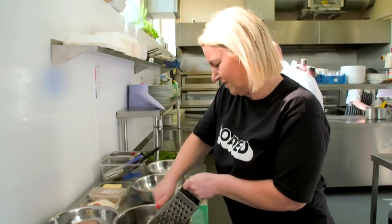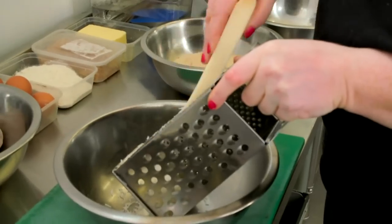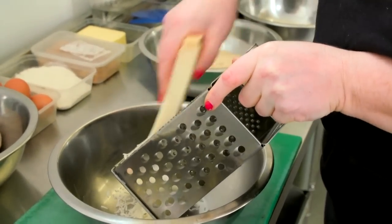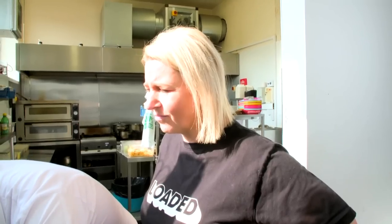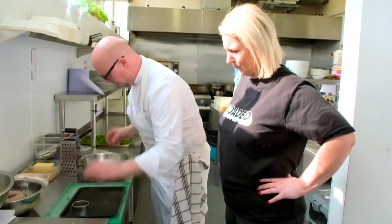He'll deep fry them before serving. They're also adding a parmesan tuile, and Lisa's braving the kitchen for the first time. Done, chef. Thank you very much. Is that okay? Is that to your standards? Well done — no. One, two, three, four, five, six, please. Yes, chef.